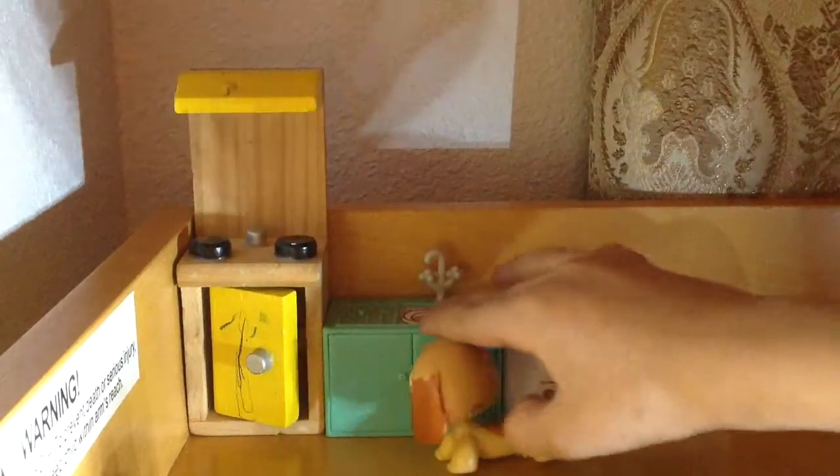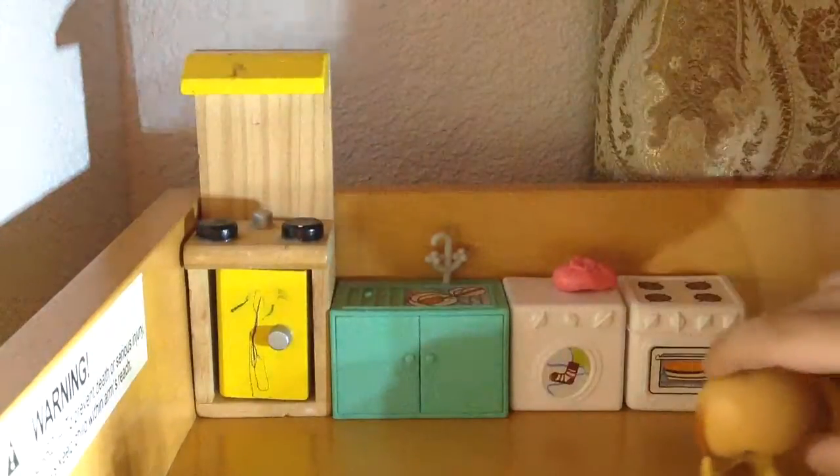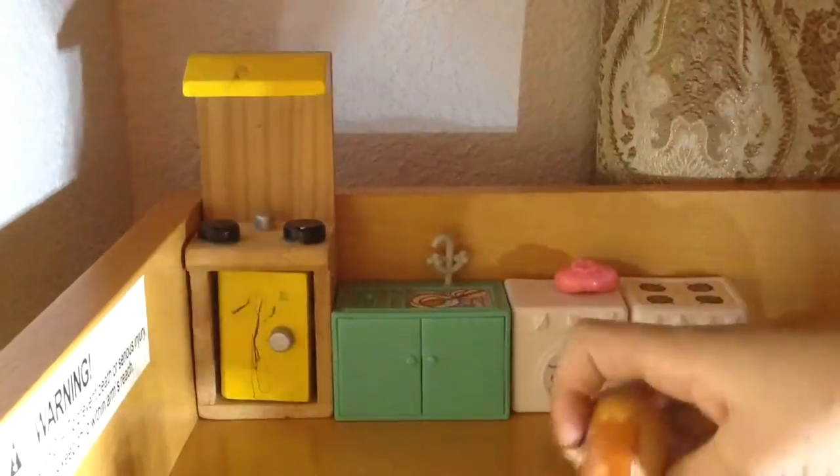So this is the kitchen. This is the cabinet, fridge, a nice washing machine, and the oven, which has an ice pack on it.